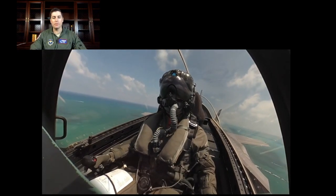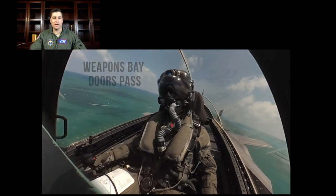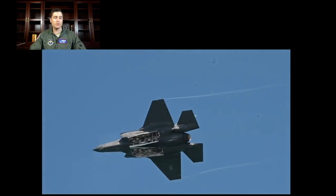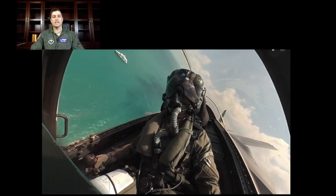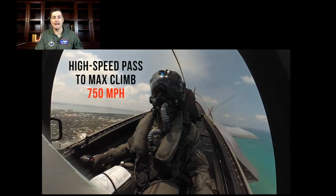Touch the glass there to open the weapons bay doors. They open automatically if you're dropping a weapon, but since we're not, I've got to touch the glass to open those. Do the weapons bay door pass here, which is super easy to execute — just a level right-hand turn or left-hand turn, depending on the direction. Touch the glass again to close the doors, and then light the afterburner, and it's time to bring it around for the high-speed pass.